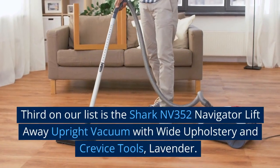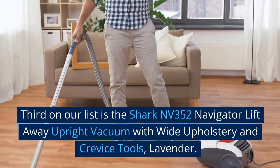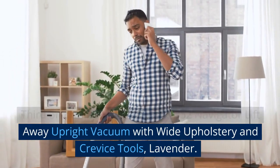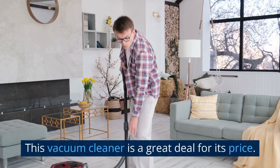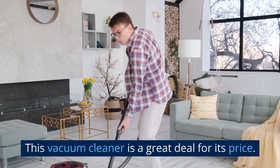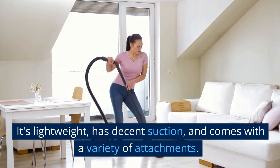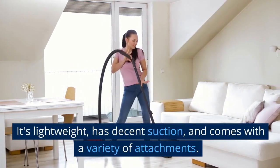Third on our list is the Shark Nevada 352 Navigator Lift-Away Upright Vacuum with Wide Upholstery and Crevice Tools, Lavender. This vacuum cleaner is a great deal for its price — it's lightweight, has decent suction, and comes with a variety of attachments.